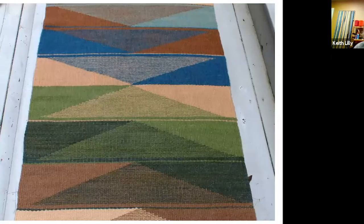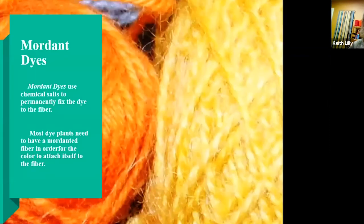This is another rug I designed and wove, using walnut, some sumac, and some indigo. Where you see greens, I first dyed the yarn with yellow, then dipped it in indigo to get the green colors. So there are three different ways that dyes adhere to yarn. One of them — and you'll hear me use this word repeatedly — mordant dyes. Mordants are chemical salts used to permanently fix the dye to the fiber.